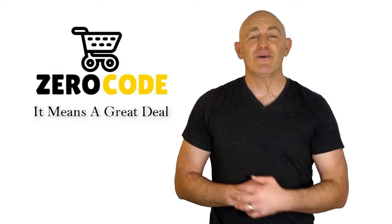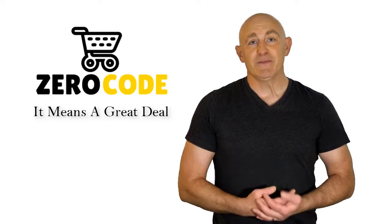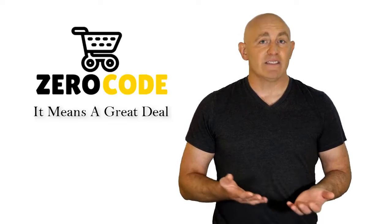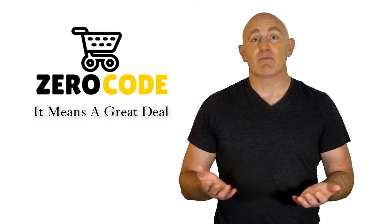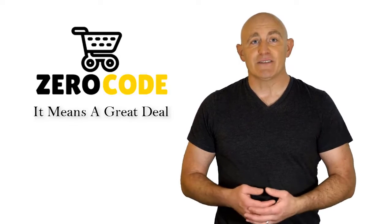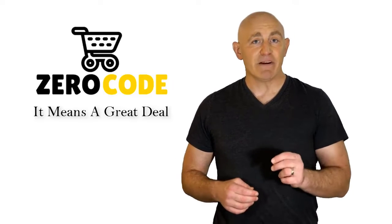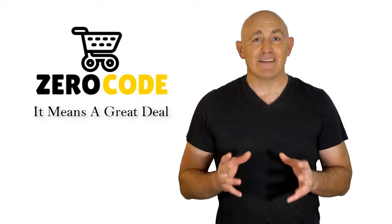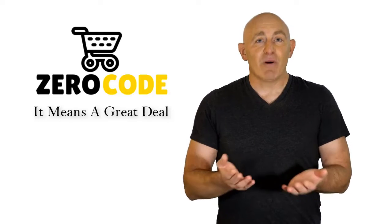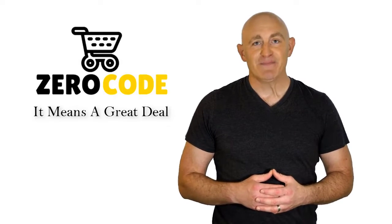Hello, good people. Welcome to the Zero Code channel. We specifically work on different product reviews just for you. We took our time and invested our energy to do extensive research on different products available in the market coming from different brands. The research included checking out all the exclusive features, the durability, and also the reliability of the products. Our team is very experienced and they're working relentlessly so that you can find your perfect product. Be with us, support us, and pick your best product from one of them featured in the video. Thank you.